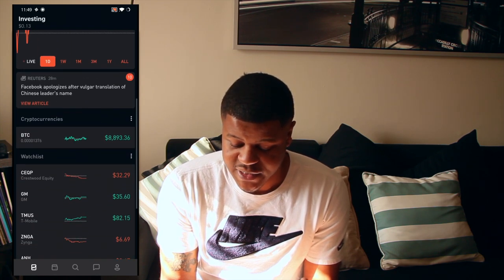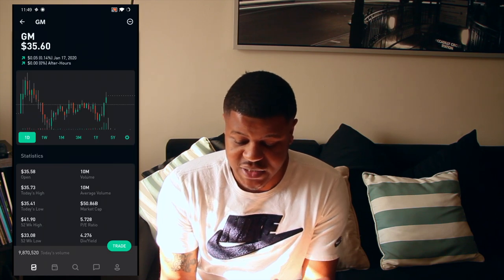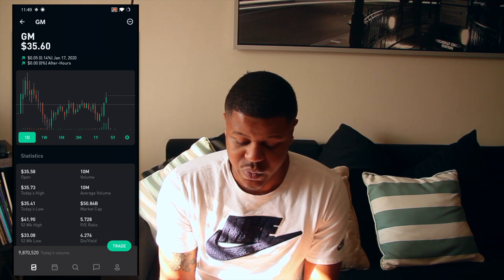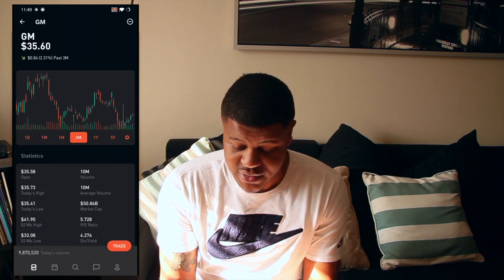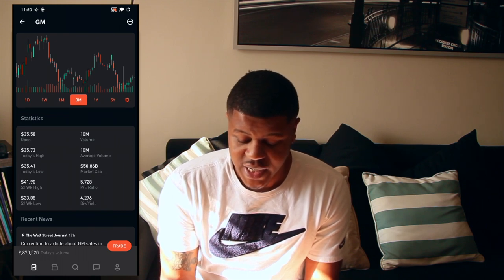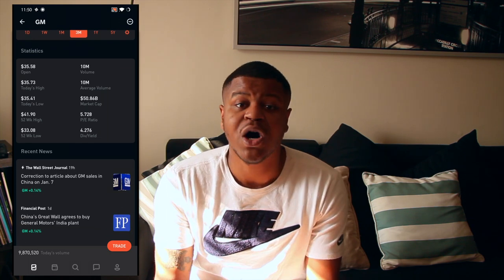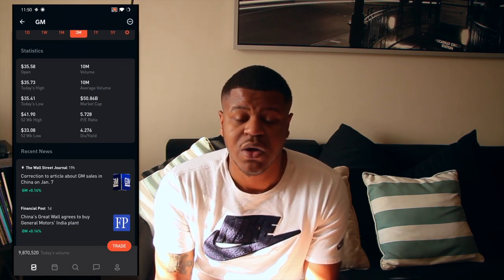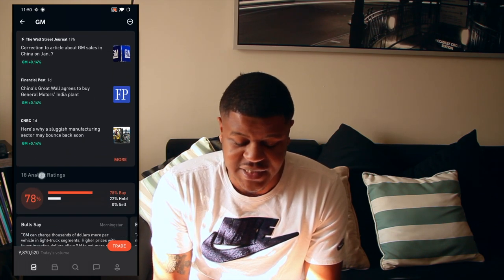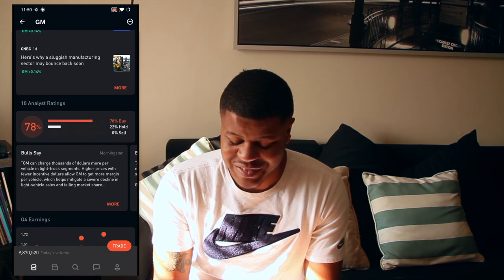Let's look at some stock I've been watching — let's look at GM. You can see how well GM has been doing on the last day, last week, the last month, the last three months. It gives you information on what it opened at, their dividend yield rate, and it also gives you current news stories on GM so you can make an educated buying decision.